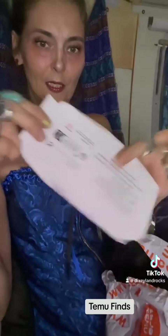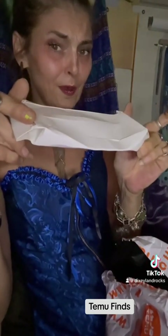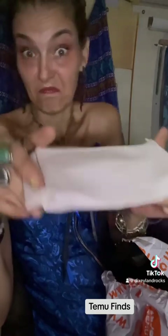Uh-oh. Squished. Lots of boxes from Temu come like this. However, they're really good about giving refunds, and usually things are okay. I don't know how they make it, but they do. We'll see what's in it.